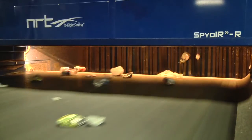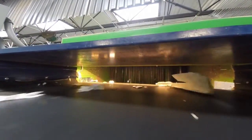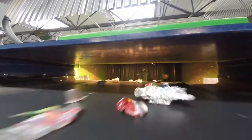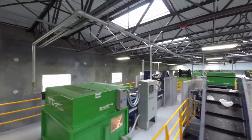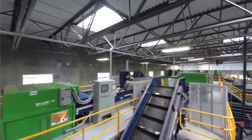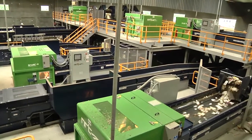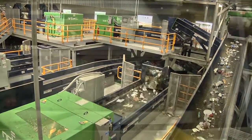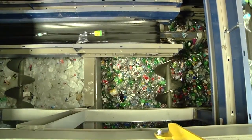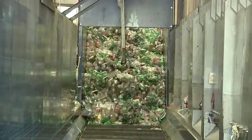The ability to move thousands of objects per hour, do it consistently, achieve high recoveries, achieve high purities is more than you can do with people — even a lot of people. You get tremendous product and tremendous efficiencies. And in this business, when you talk about the difference between a 97% rate or a 98% rate, those become big numbers.